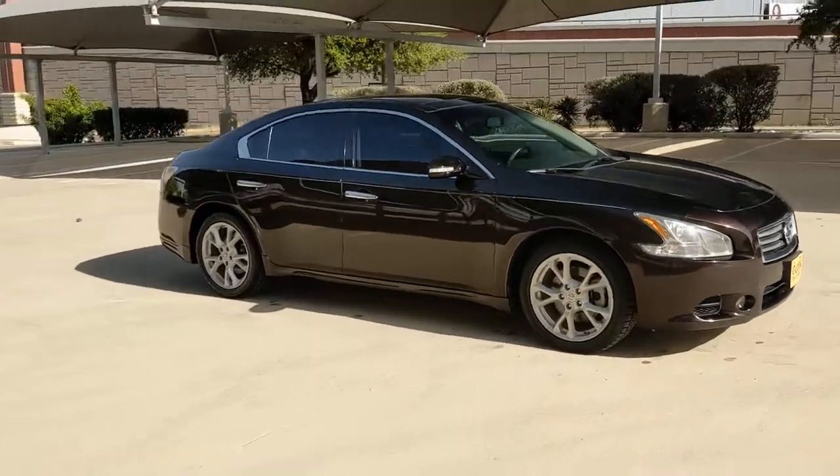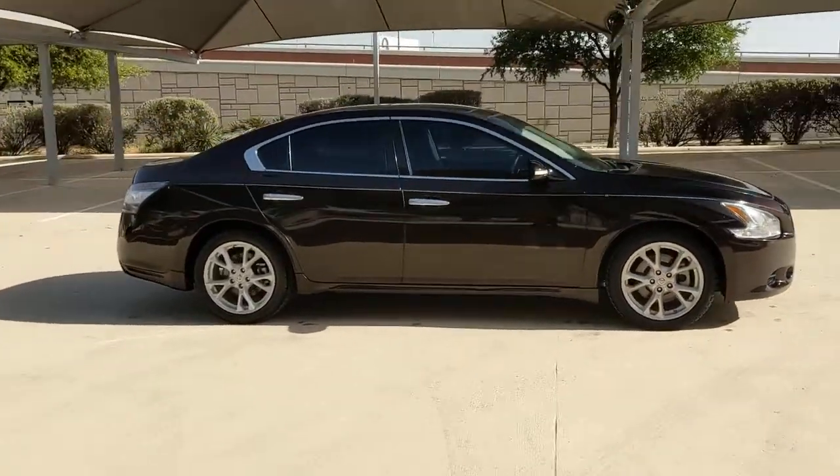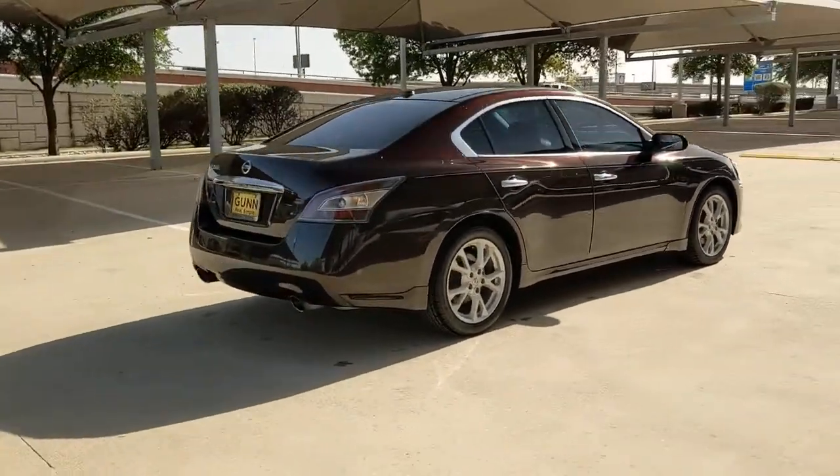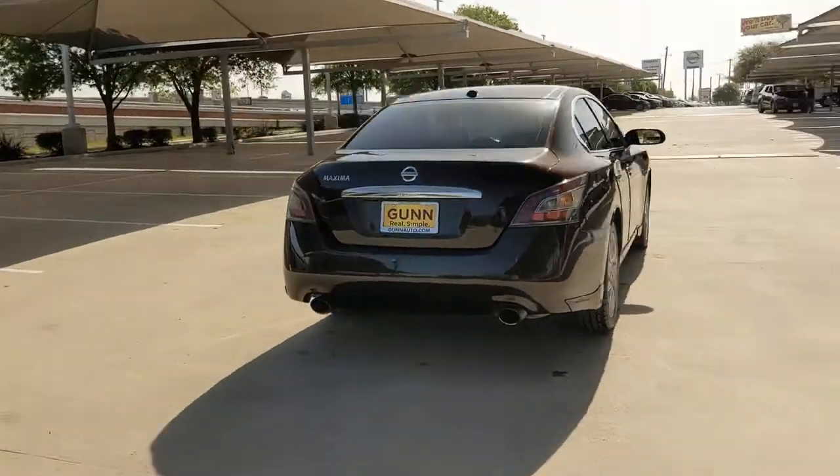This could be the car for you. The 2014 Nissan Maxima. With less than 90,000 miles on the odometer, this vehicle provides excellent value.